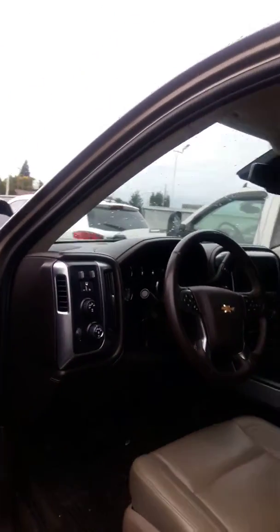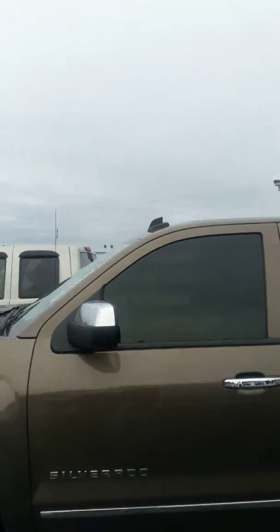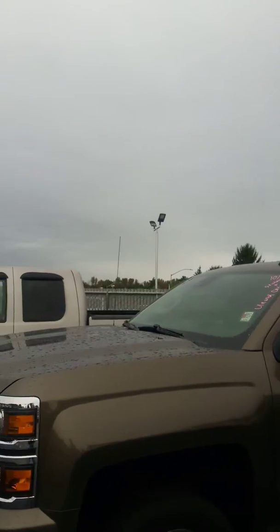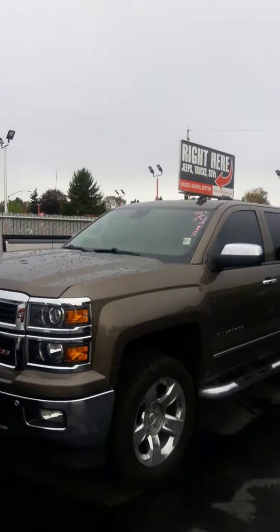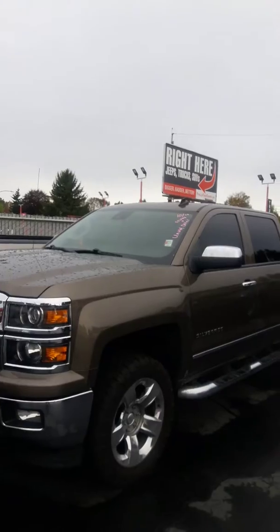We're part of CUDL — we've been in business 60 plus years. That's credit union direct lending, so if you have a relationship with a lending institution, we're hooked up to them via the computer, saves you time and energy. Like I said, 60 years, very high rating here. Come in for a test drive, check this out — no pressure to buy.